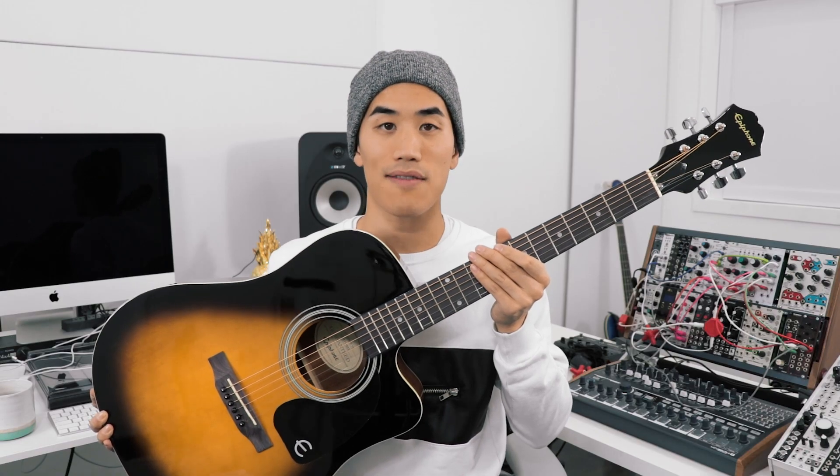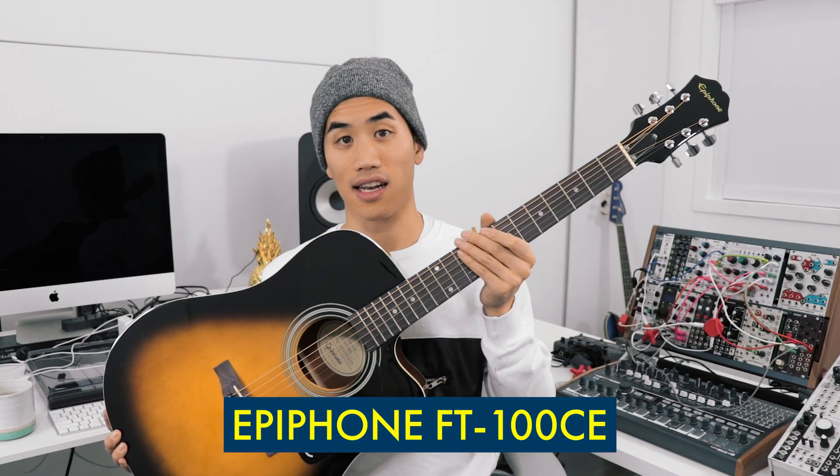Final category — splurge level. This is an Epiphone guitar you can get for $289. I really like the sunburst finish. My dad's guitar was an Epiphone, so I actually learned on an Epiphone. Lots of good memories with that one.